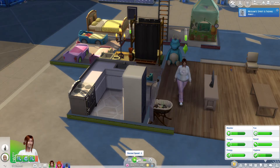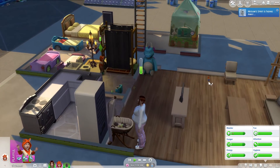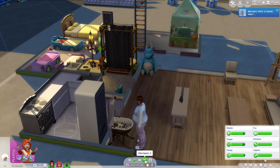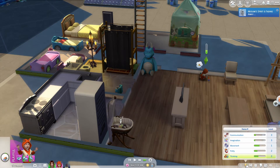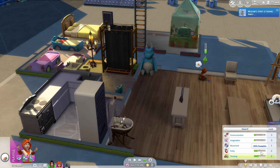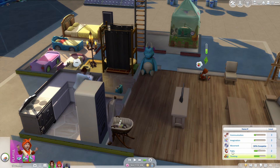And then we'll change the diaper. Did that kid get his bath? Yes, he did. So we're going to set this kid up to play blocks over there, and then we need to work on the potty as well.